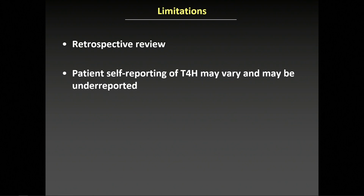Limitations of the study: this is a retrospective review with its inherent biases compared to a randomized study. And although the definition of type 4 hypersensitivity is well-defined, patient self-reporting may vary if their symptoms are transient or if there's a lack of follow-up. In fact, these numbers may be underreported.